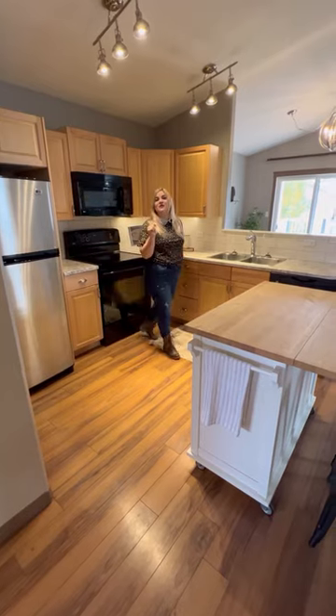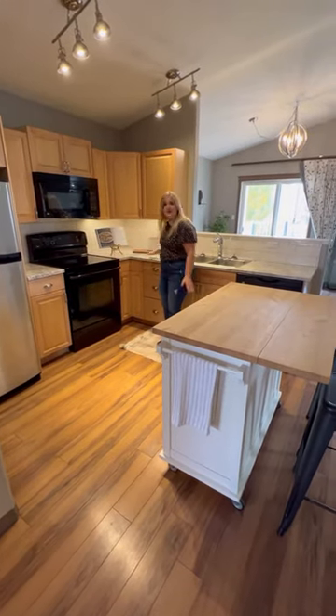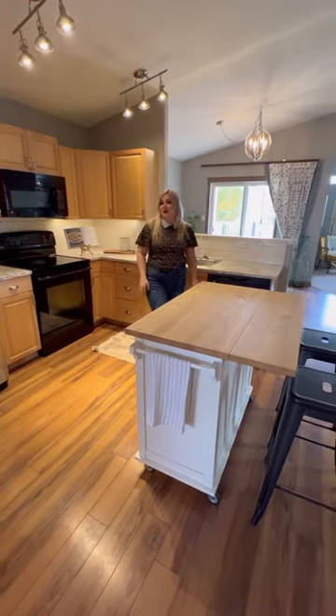In this kitchen, you can give Joanna Gaines a run for her money. Look at this fantastic space — you can build and create all sorts of masterpieces.